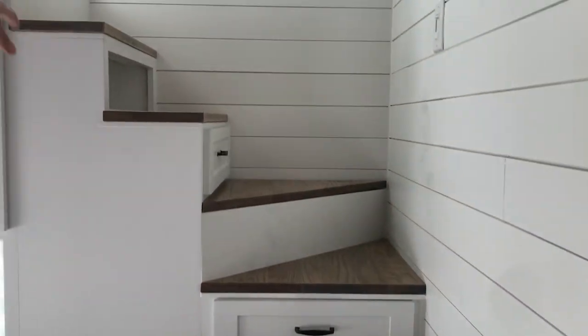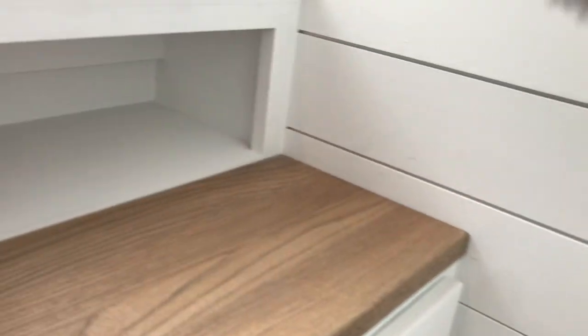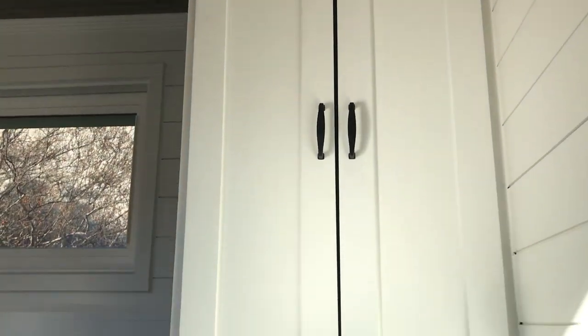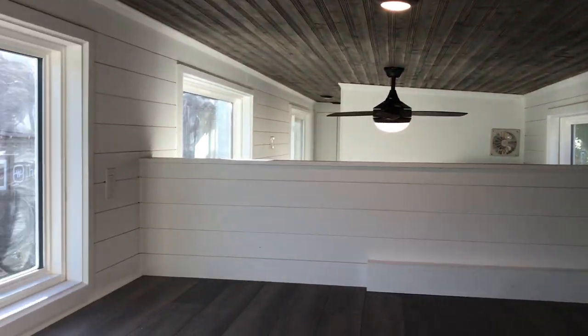This is the first time we've done storage stairs at this end of the home. Going up, you've got drawers in all the steps, then a little landing at the top with a small wardrobe, and then a king-size platform bed up top. It's kind of a mini split-level loft or mini standing loft.